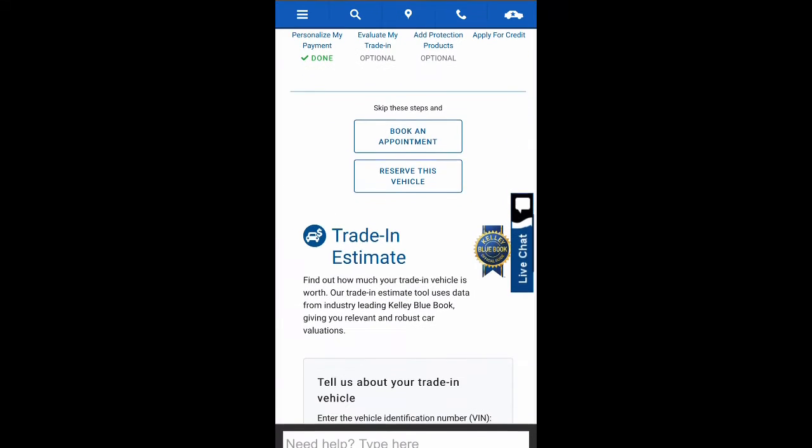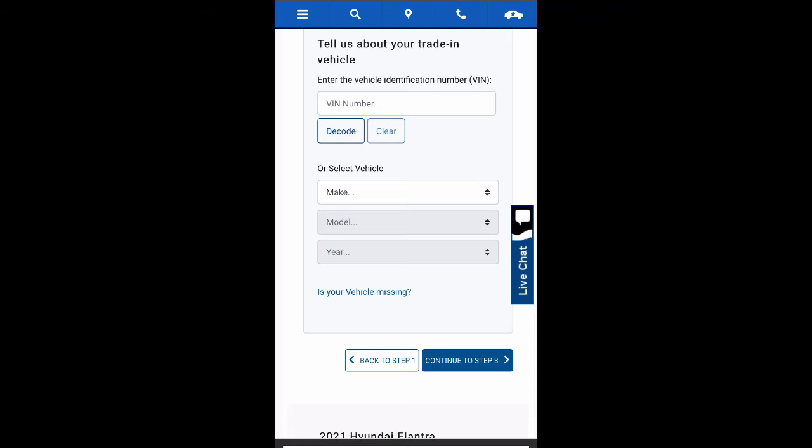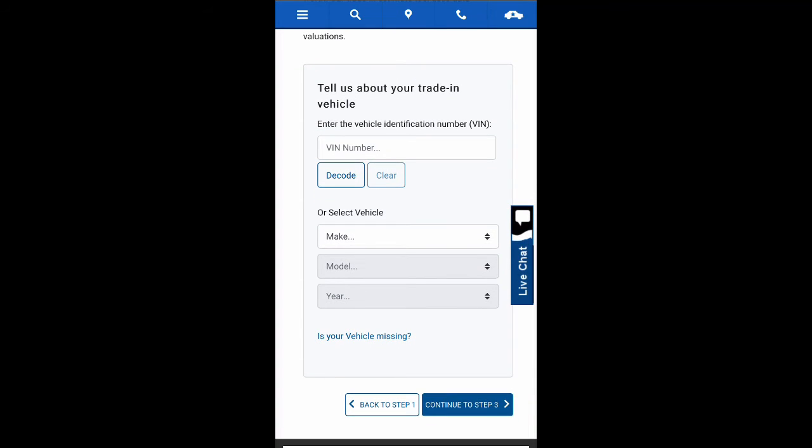Now we can move on to step two, which is your trade estimate evaluation. If you are planning on trading in, fill in the required information and continue on to step three.